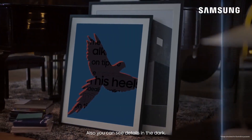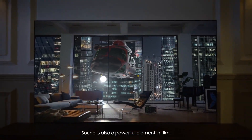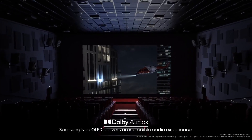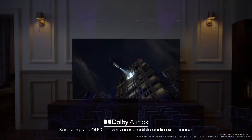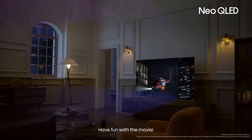Also, you can see details in the dark. Sound is also a powerful element to film. With the addition of Samsung's top channel speakers and Dolby Atmos, Samsung Neo QLED delivers an incredible audio experience — just like being in a theater. Have fun with the movie.